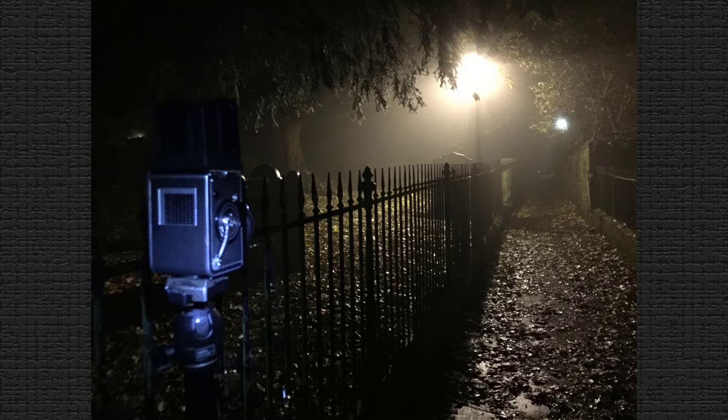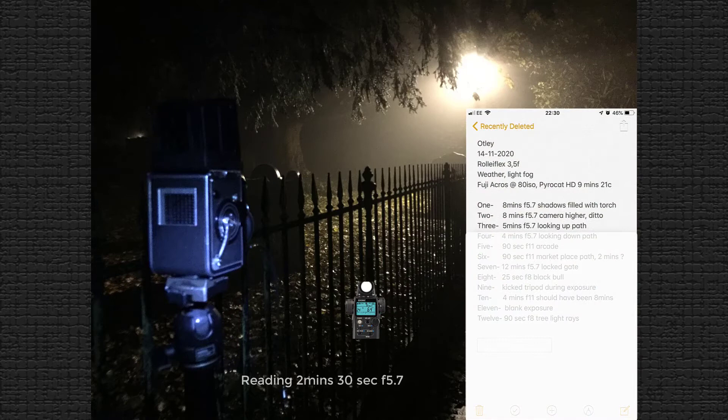This is the third exposure, just to the side of the first image. To my eyes it was a slightly brighter scene. I did the same type of reading to confirm that, and it confirmed it, so I reduced the exposure time to five minutes at f5.7. And this is the image.